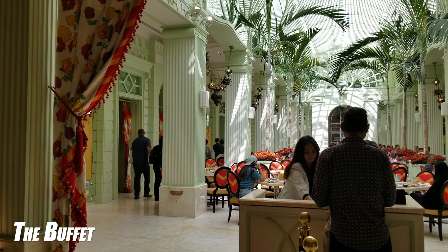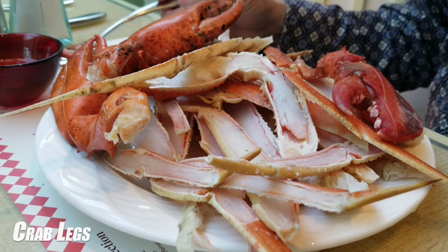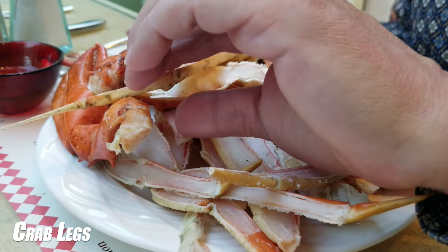Welcome to the Wynn Seafood Buffet, where the magic continues. The Seafood Buffet is available every day from 1 to 9 p.m., now offered for $74.99 per person. Let's get started with the seafood.